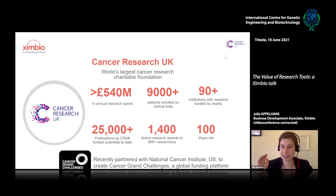We are global and we are not just about cancer. We've recently partnered with the National Cancer Institute in the United States to create a global funding platform called Cancer Grand Challenges, which aims to tackle the big problems in cancer and move forward more quickly toward finding a cure.